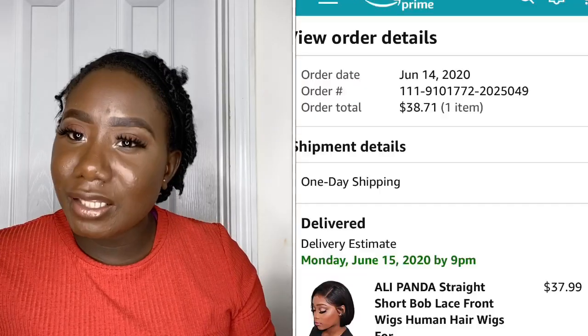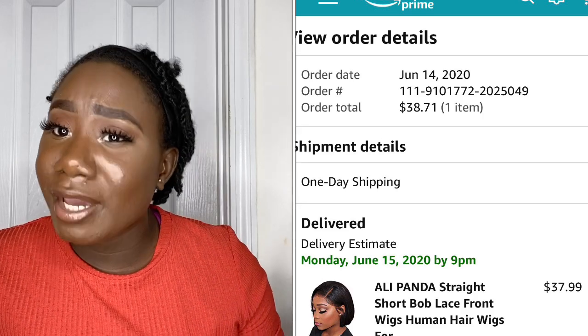Welcome everybody, welcome to my channel. If you're new, don't forget to hit the subscribe button, also give this video a thumbs up, let me know that you're watching, and leave some comments below. Today I'm not gonna do extra talking, I'm just gonna go straight into the video. So today we're gonna do an Amazon Prime wig review. I paid 38 dollars for this wig.